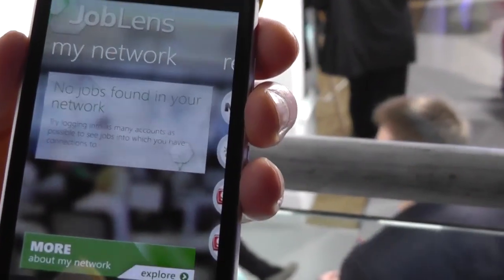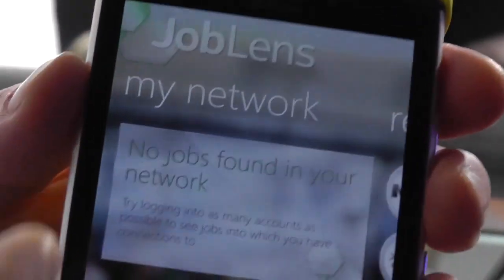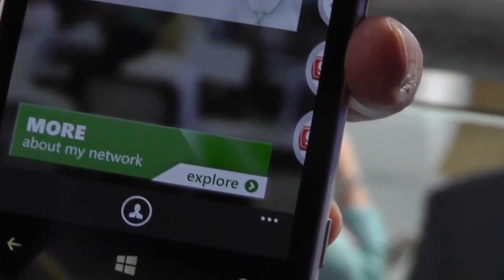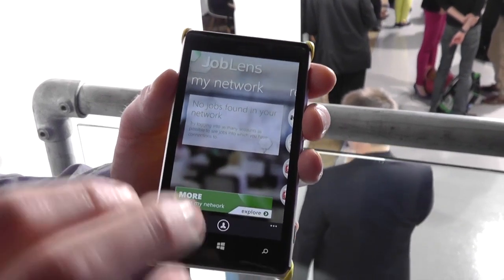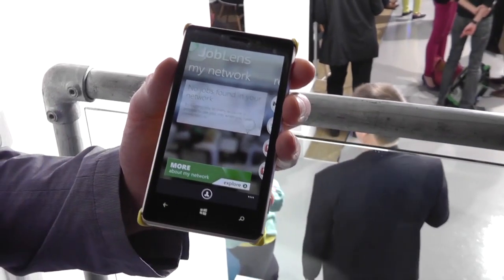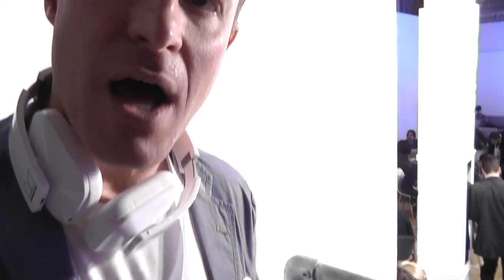Now, this device has a mock account created for this event — this mock person doesn't exist, and therefore there is no network. However, one of the best things about the application is that once you, as a user, upload your LinkedIn account, and also link your Facebook and Twitter accounts, the application will leverage your social network to help you get as close as you can to the hiring manager. Because knowing where a job is and knowing how to apply is only part of the way — the most successful job outcomes happen when you know someone, and the power of social networks enables you to do that.